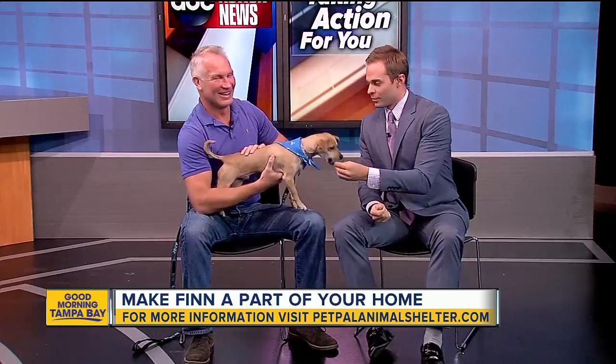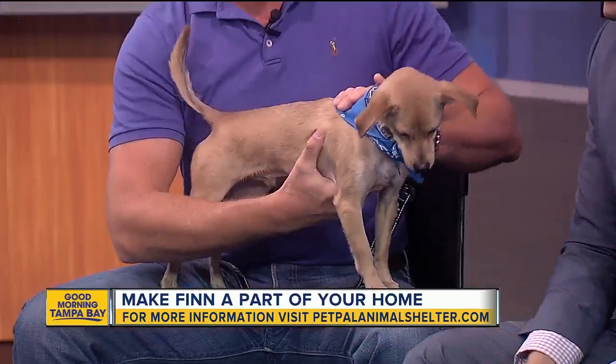My buddy Darren's here with Pet Pal Animal Shelter, and we're really getting to know little Finn here — a chihuahua mix. I'm breaking down these little treats so that they're small enough for the little guy. Tell us about Finn.